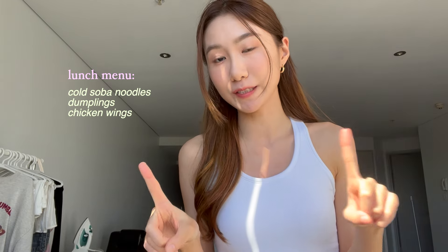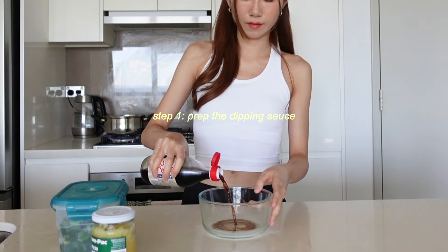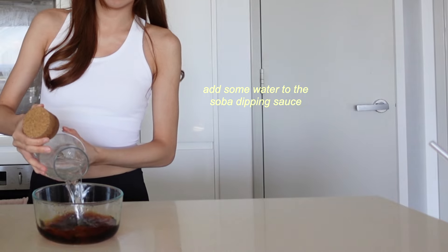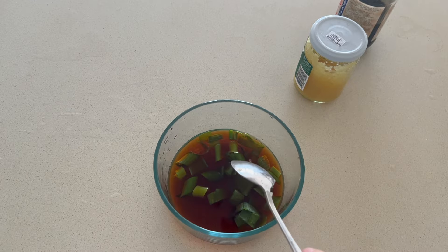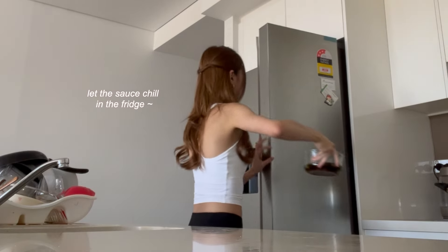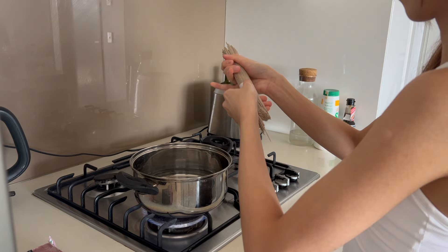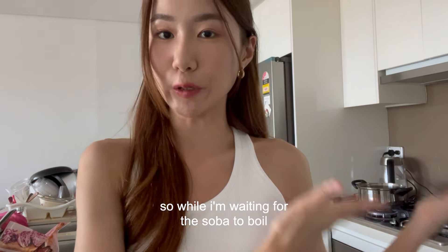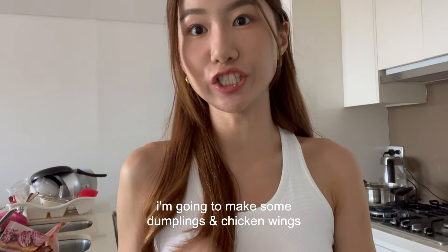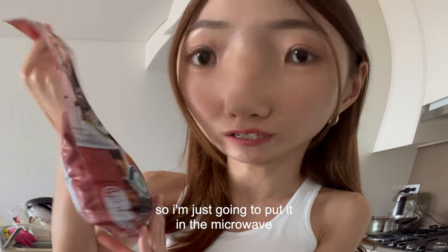Alrighty, so for lunch today I'm going to make some soba noodles and also have some dumplings and chicken wings on the side. While I'm waiting for the soba to boil, I'm going to make some dumplings and chicken wings. I got these marinated chicken wings from Always, so I'm just going to put them in the oven for 30 minutes.